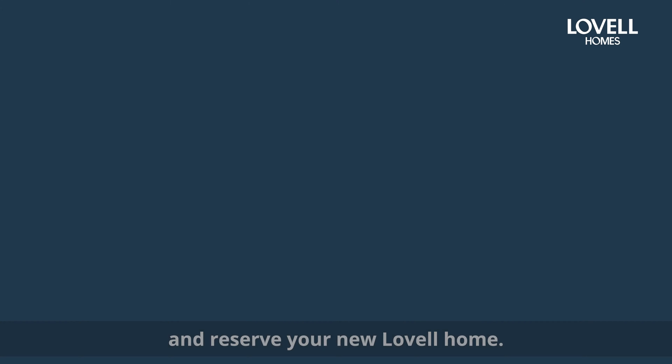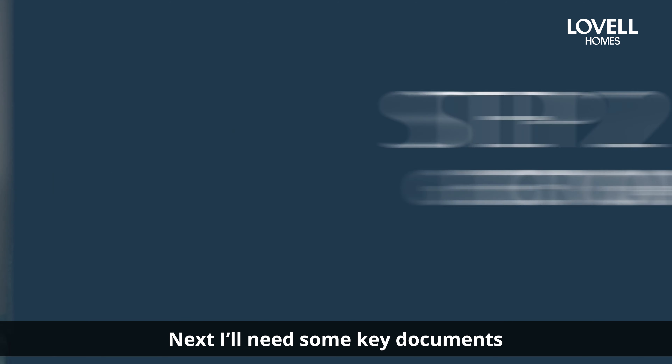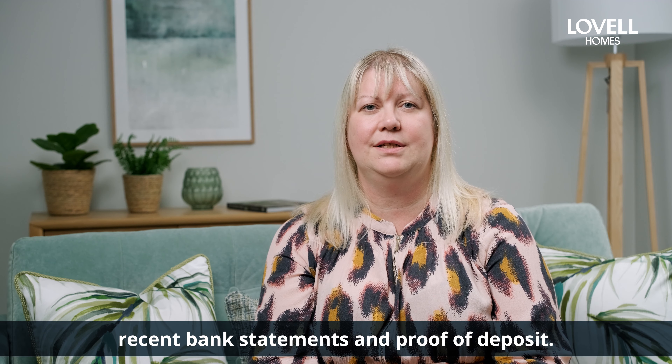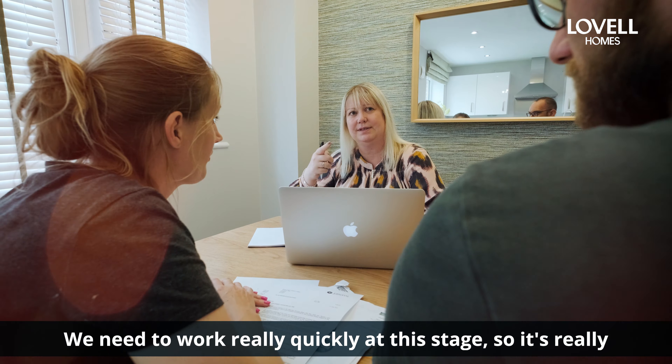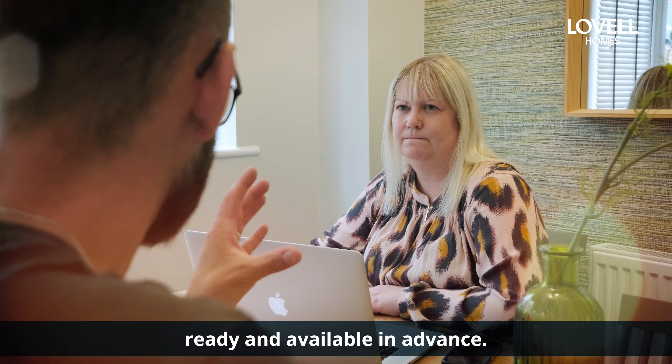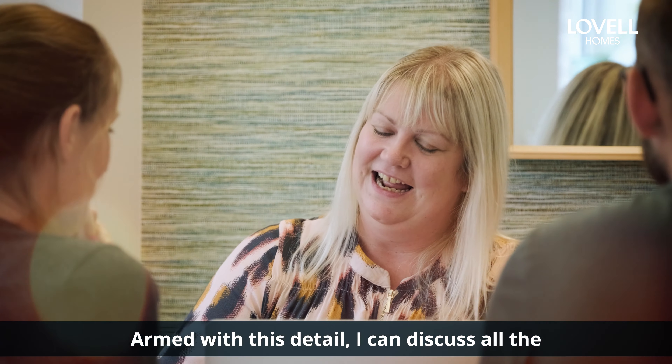Next, I'll need some key documents. I'll ask for ID, proof of income, recent bank statements, and proof of deposit. We need to work really quickly at this stage, so it's really helpful if you could have all these things ready and available in advance. Armed with this detail, I can discuss all the options available to you.